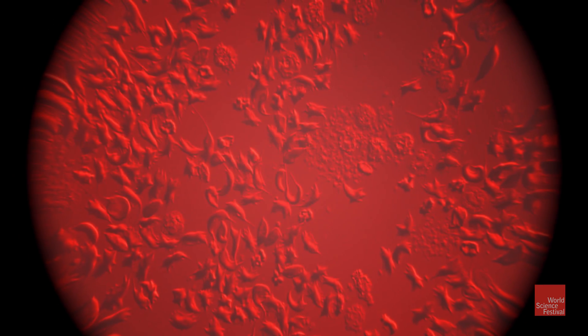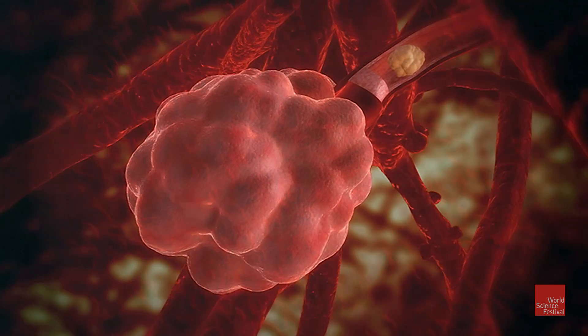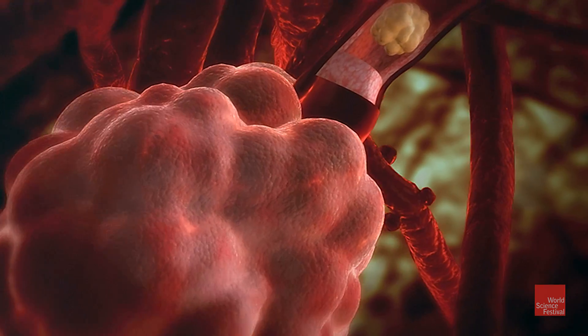Could we begin to treat previously incurable diseases like sickle cell anemia or cystic fibrosis and do it inexpensively? I like to call it democratizing technology.